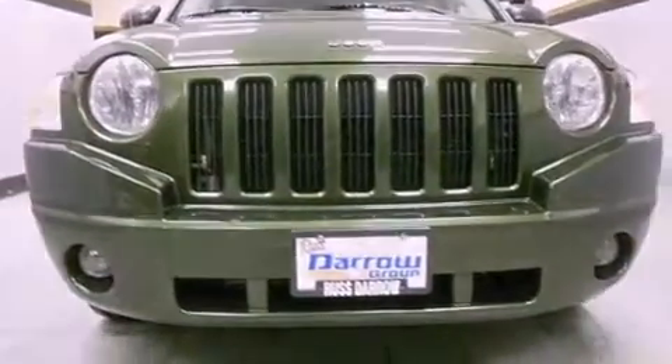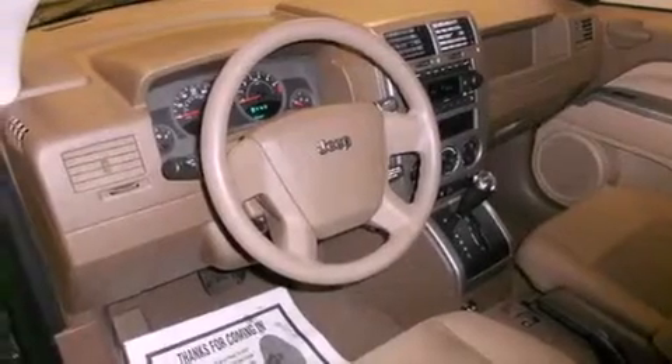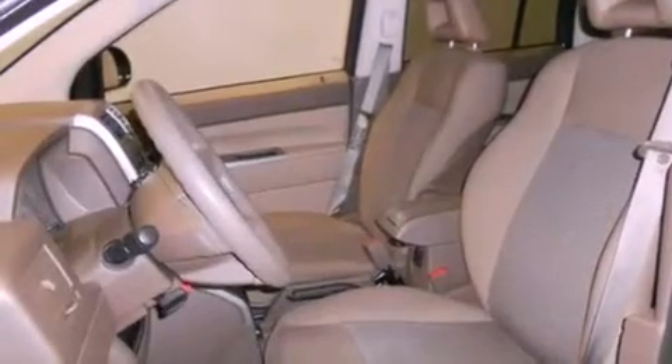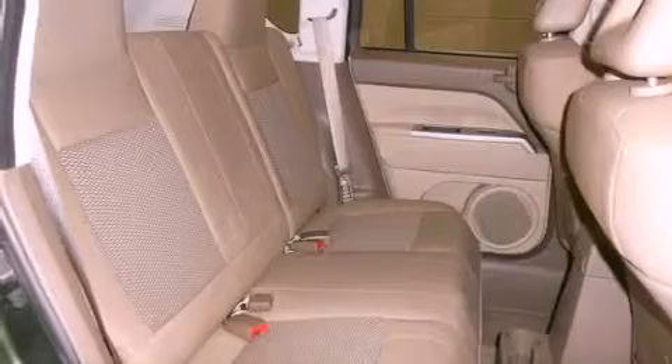Features include alloy wheels, air conditioning, cruise control, a four-wheel independent suspension, a passenger side vanity mirror, front fog lights, stability control, an anti-lock braking system, a split-folding rear seat, and satellite radio.